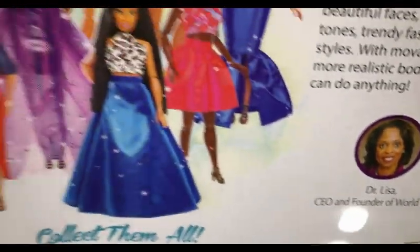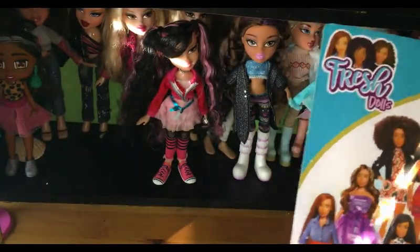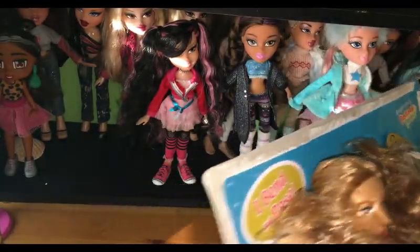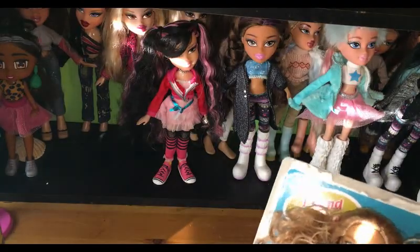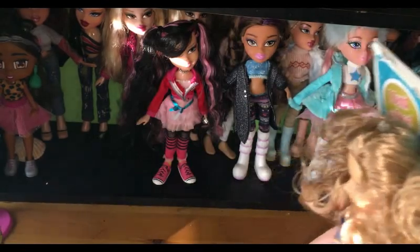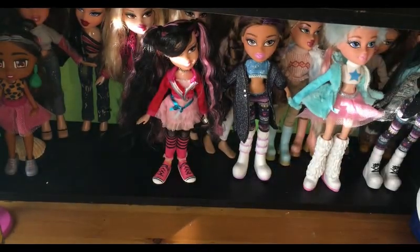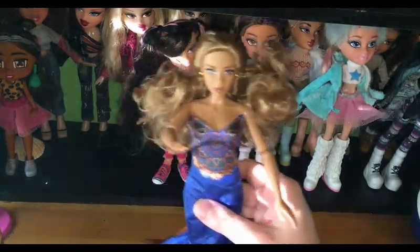It's made by Dr. Lisa and there's a picture of her — she's the CEO and founder of World of EPI — and there's all these beautiful dolls in this collection. I think it's great that they're making all these unique dolls at a really good affordable price, but they're also bendable. So let's remove her from the packaging.